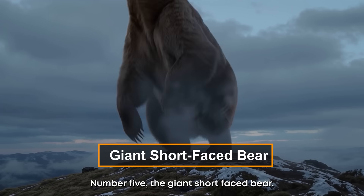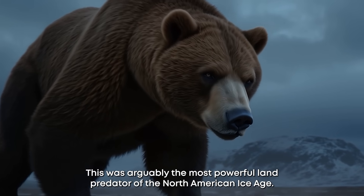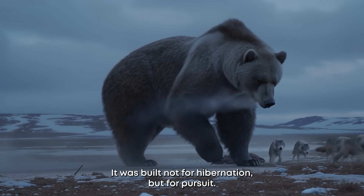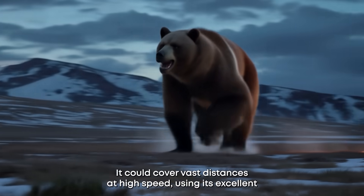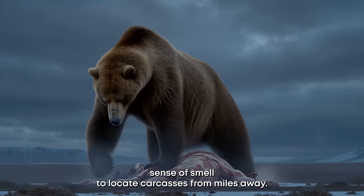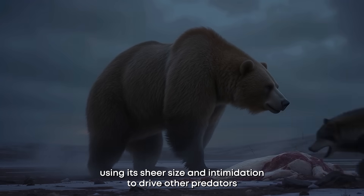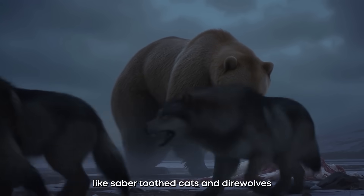Number five: the giant short-faced bear, arguably the most powerful land predator of the North American Ice Age. Taller than a polar bear with incredibly long legs, it was built not for hibernation but for pursuit. It could cover vast distances at high speed, using its excellent sense of smell to locate carcasses from miles away. It was a terrifying kleptoparasite, using its sheer size and intimidation to drive other predators — like saber-toothed cats and dire wolves — away from their kills.